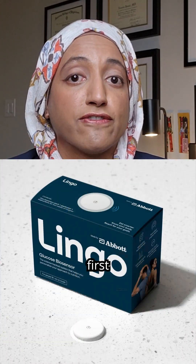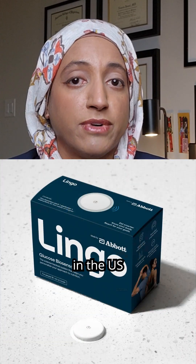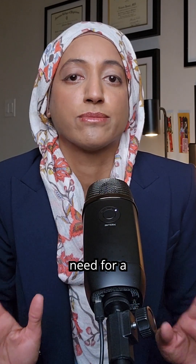Did you know you can now buy a continuous glucose monitoring test at Walmart? Abbott's new Lingo just hit the shelves — the first over-the-counter glucose monitor sold in the U.S. without any need for a prescription.